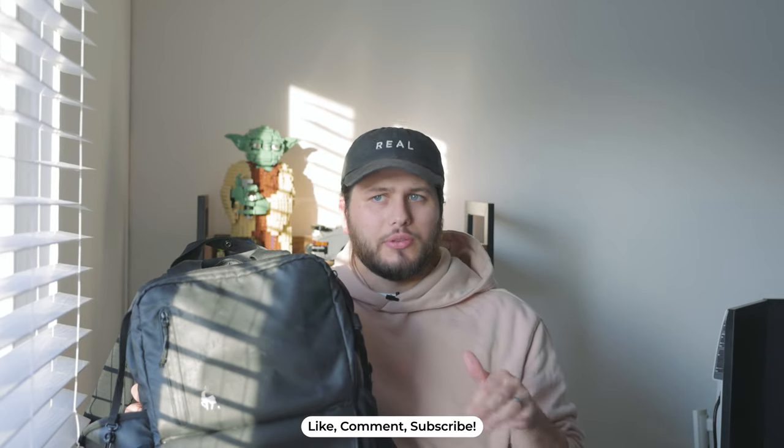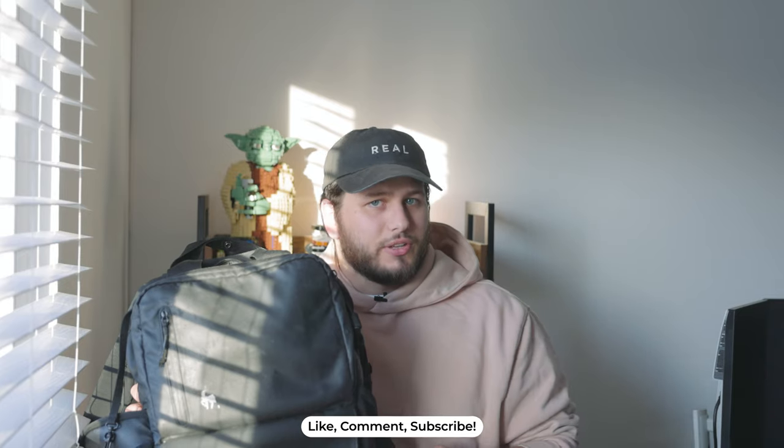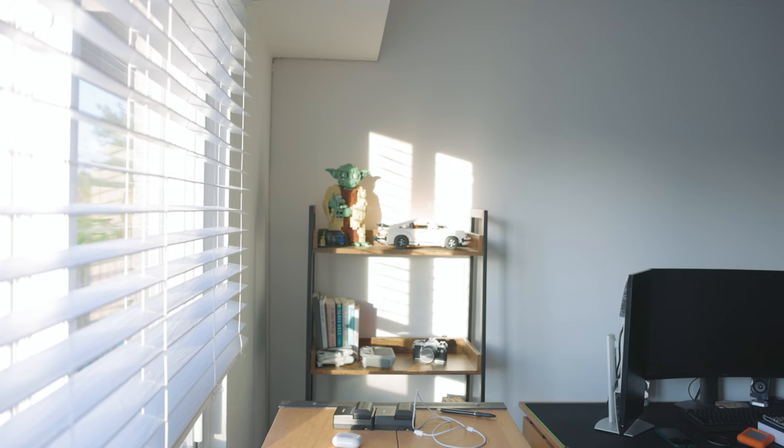Let me know what you want to see in the next video, or what's in your camera bag. What's something you'd recommend I add? I'm definitely open to hearing that — there are so many cool things out there. Let me know down in the comments. Also make sure to hit like if you liked this video, and if you enjoy this content, hit subscribe — I'd really appreciate it. See you guys in the next one!